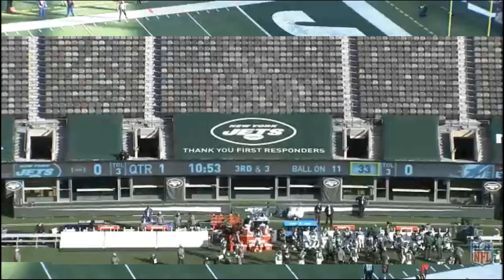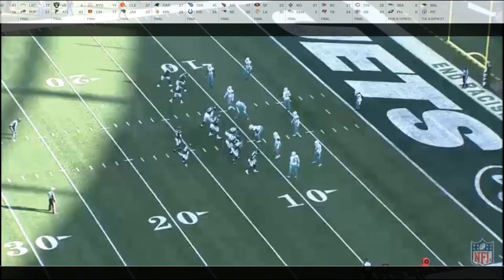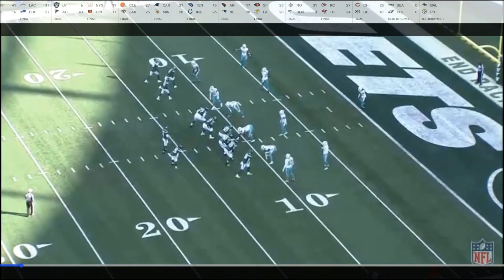Welcome to Yard Work. This week the ball is on the 11 yard line, it's third and three, score is zero zero, and the Jets are driving early in the game. They're trying to get an early score. Let me show you the coverage and then I'll show you what they did as far as their pass rush.